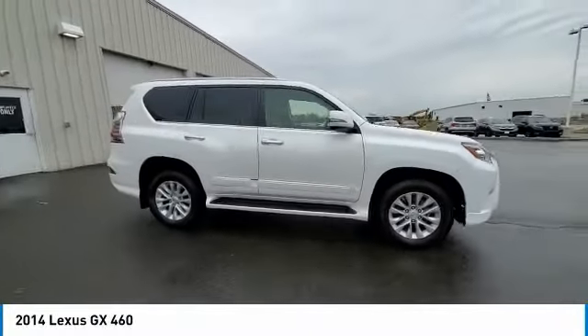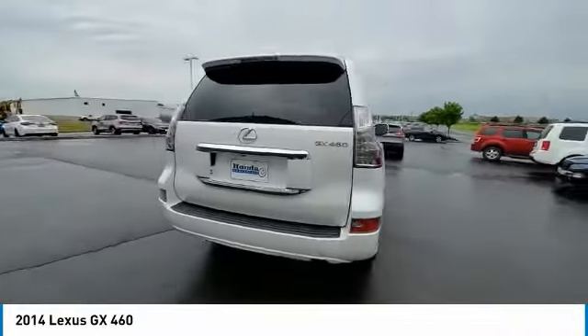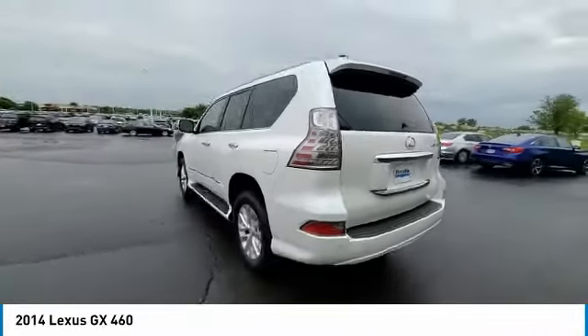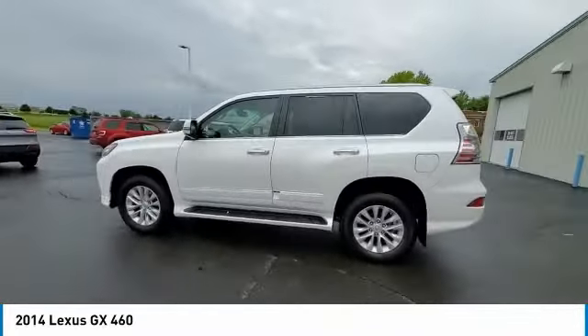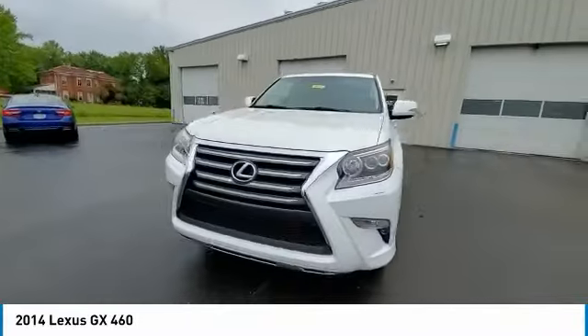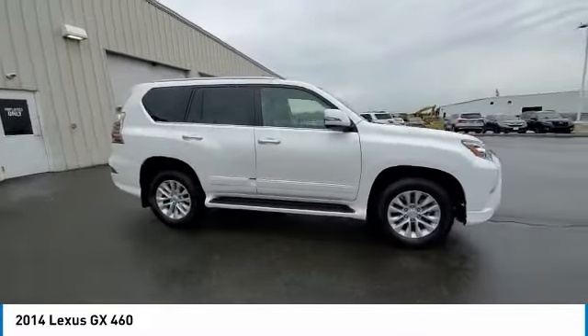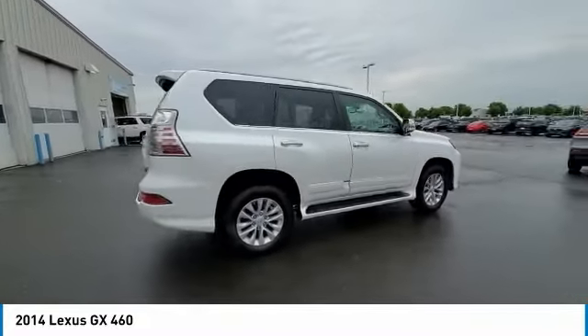Looking for the right vehicle? Check out the 2014 GX. The Lexus GX is a luxurious SUV that provides plenty of hauling functionality with its third row seating, but also the capability to take off-road. The GX lets you ride in style while still providing you with plenty of versatility.